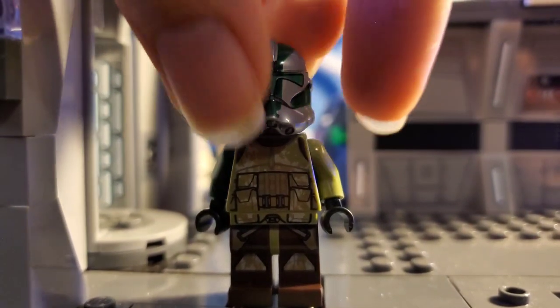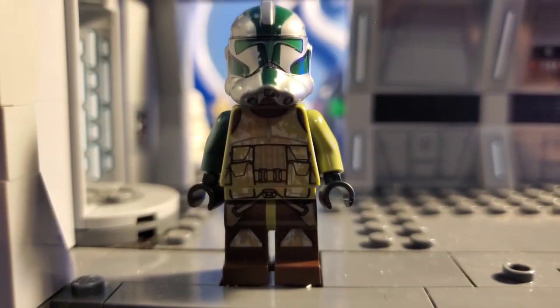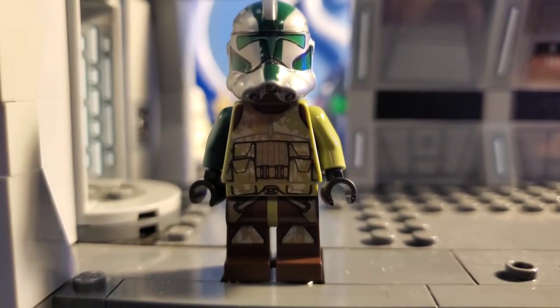He is going for quite a bit of money for a character that's been in a couple of sets. You could have a pretty expensive minifigure in your hands. Obviously, I only have a helmet, so it's not going to be too expensive for me. Anyway, let's get into the next figure.